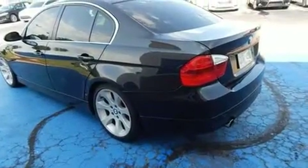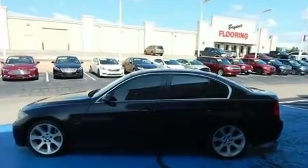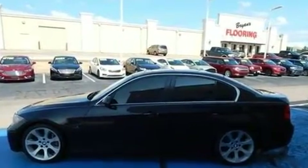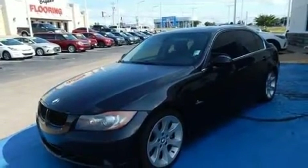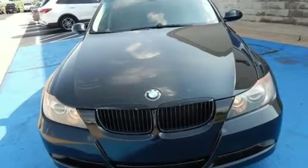Top features include front dual-zone air conditioning, adjustable headrests in all seating positions, a power seat, and remote keyless entry. With high-intensity discharge headlights illuminating your path, you'll always appreciate maximum visibility.